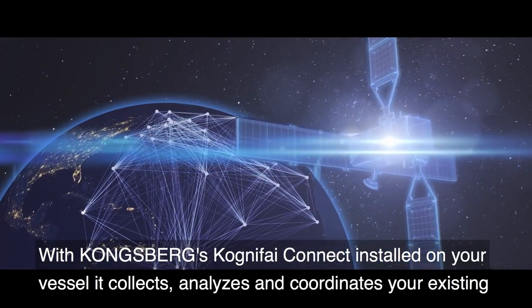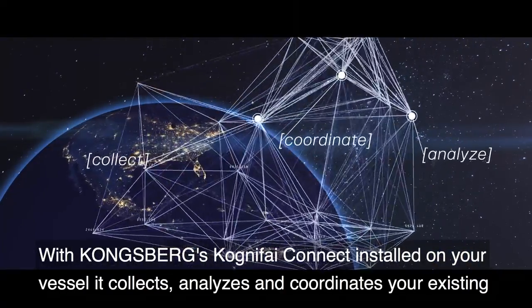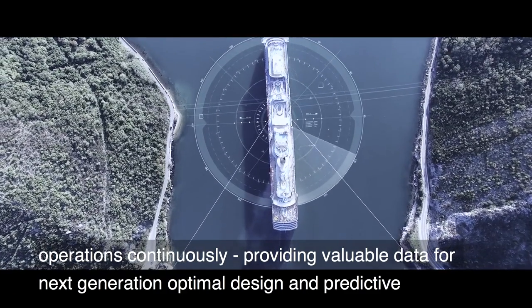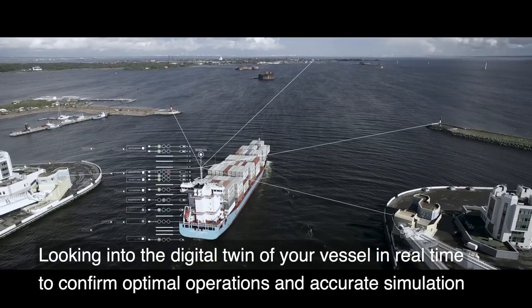With Kongsberg's Cognify Connect installed on your vessel, it collects, analyzes, and coordinates your existing operations continuously, providing valuable data for next-generation optimal design and predictive performance behavior analysis.